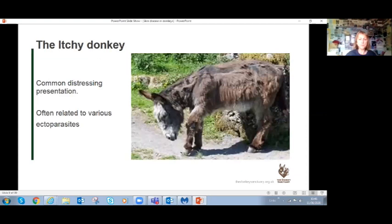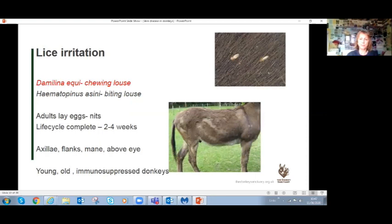One of the most common presentations is the itchy donkey - losing hair, itching, really distressing for the animal. One of the most common causes of pruritus is ectoparasites, and at the Donkey Sanctuary, lice irritation is very common. If you've had children come home from school with head lice, you'll know how itchy and debilitating they are. Donkeys will be biting and chewing at their flanks, rubbing against anything they can.